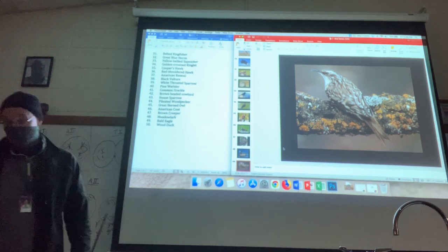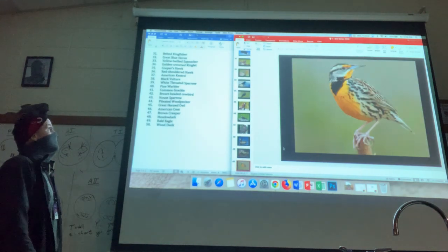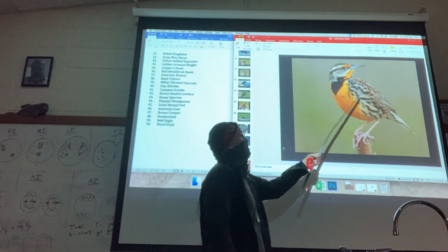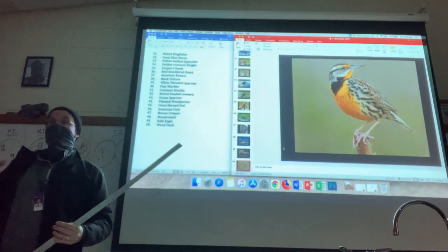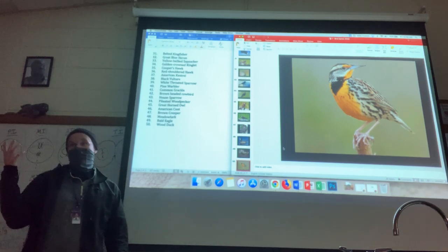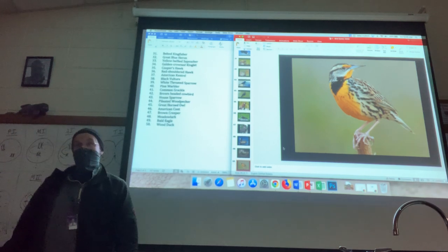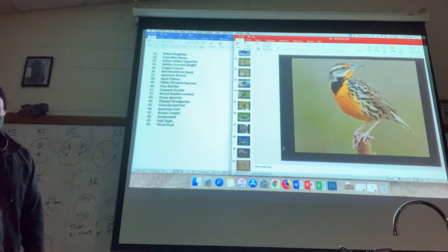Another bird I actually haven't seen is the meadowlark. Big black triangle on a yellow breast with speckled flanks — the yellow goes up into the face. A pretty big field bird. I can't recall ever having seen one; it's up there on the list of birds I'd like to see. They are in Floyd County, but maybe one day we'll see them.